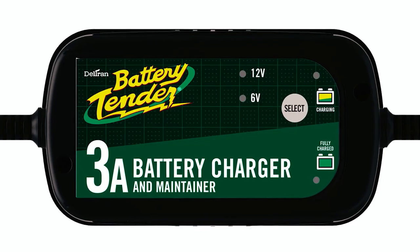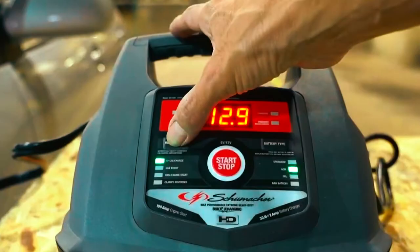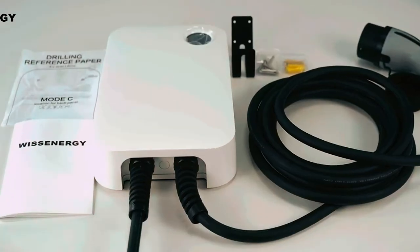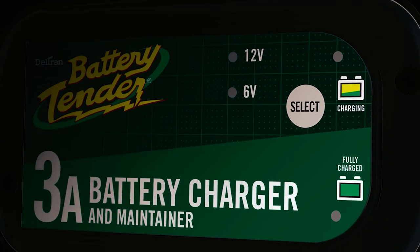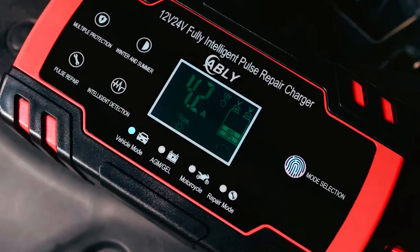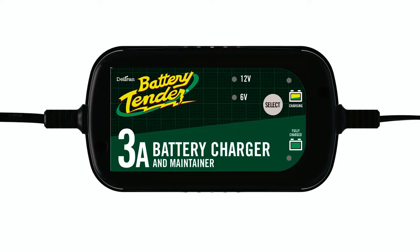Thank you for watching our video on the best chargers for car batteries. We hope you found it informative and helpful in choosing the right charger for your needs. If you have any questions or need further assistance, please don't hesitate to leave a comment or reach out to us. We value your feedback and are here to help.